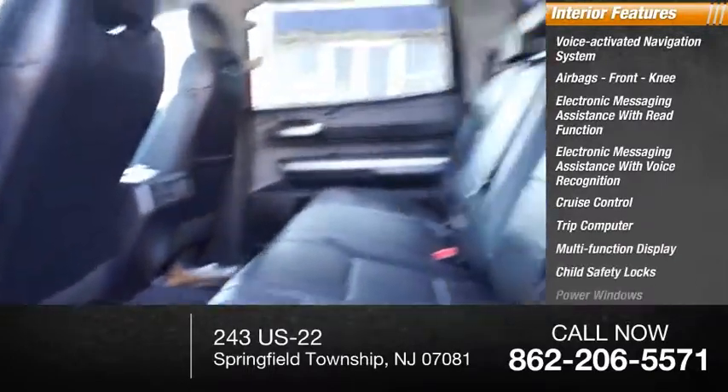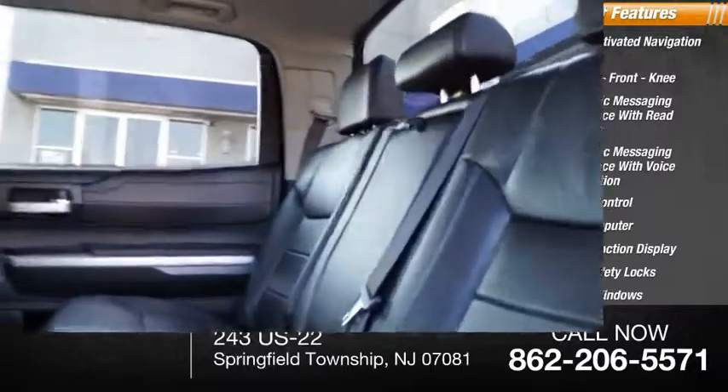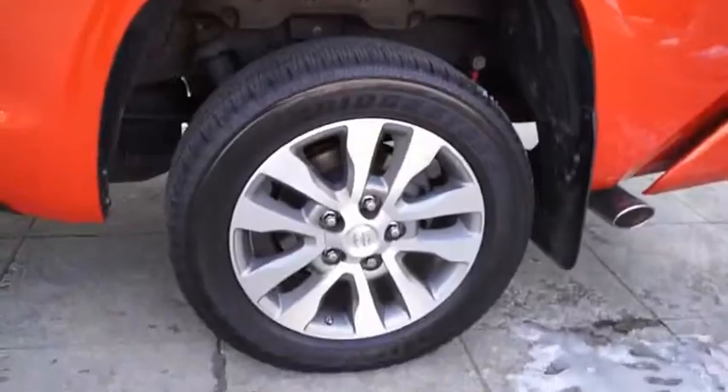Child safety locks. Power windows. Tachometer. Come take a test drive today. I'll see you next time.